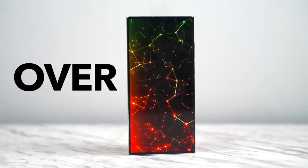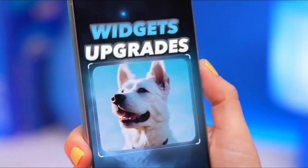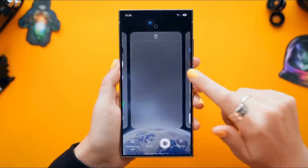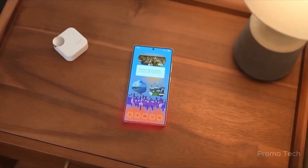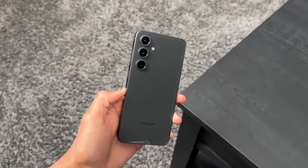Now here's where things get really interesting. One UI 8.5 isn't trying to reinvent the wheel. Instead, Samsung is fine-tuning the smallest details that actually impact how you use your phone every day. Early test builds showed some rough edges like mismatched menus and incomplete icons, but the latest firmware smooths them all out. The result is a much cleaner, more balanced interface that feels effortlessly premium.